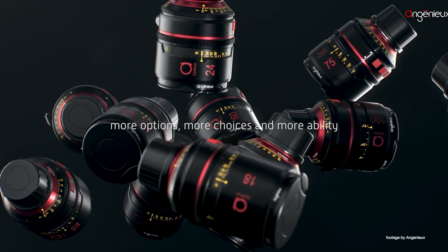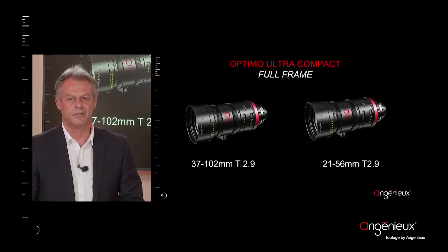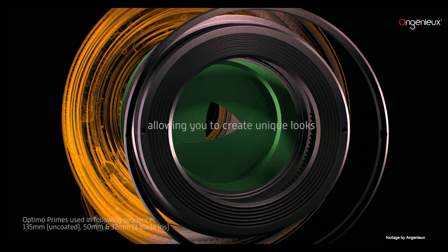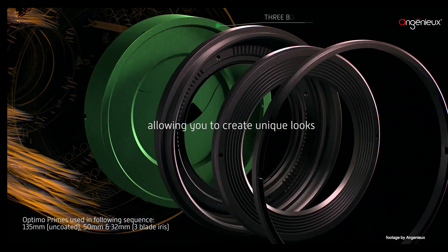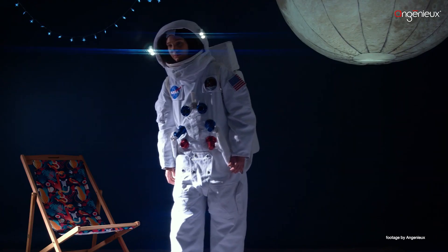At the festival, the company announced two new full-frame Optimo Ultra Compact Zoom lenses, the 21-56mm and a 37-102mm, both at T2.9. Designed to complement the bigger Optimo Ultra 12x cinezooms, the new lenses appear to be more compact and lightweight.